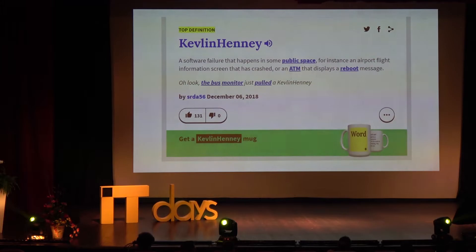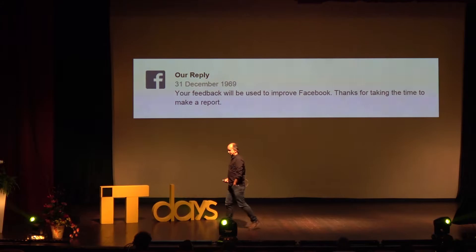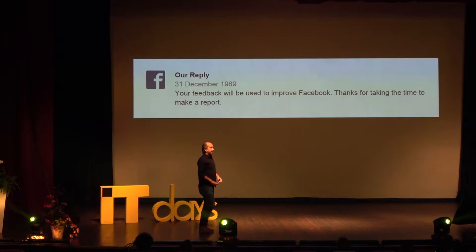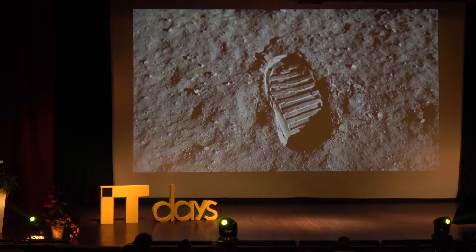I'm going to take you on a journey back to the 1960s. How do we do that? Time travel is impossible — oh no it isn't, not if you use Facebook. They've been messing with a timeline for decades. 31st of December 1969 — this is another great Kevlin Henney if you like. It's a bug: at the beginning of time was the 1st of January 1970 according to the Unix domain clock. That was time zero. This is likely an error that came about because of a zero and then a time zone adjustment that pushed it into the 31st of December 1969.